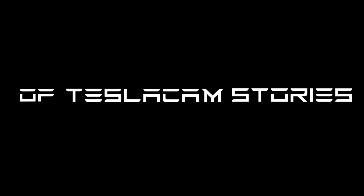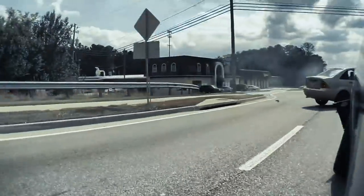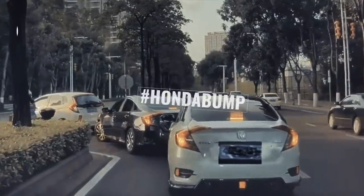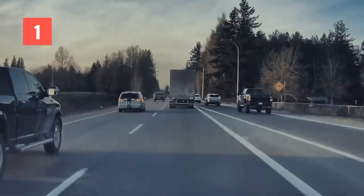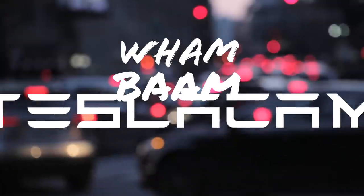In this episode of Tesla Cam Stories, let's start reading it loud and clear. The clock has started: 5, 4, 3, 2, 1. Liftoff! We have a liftoff! Wham! Bam! Tesla Cam!